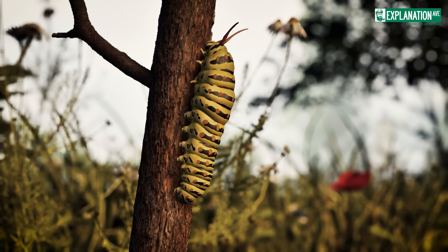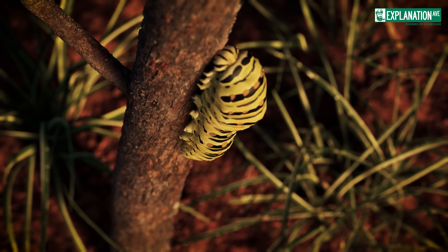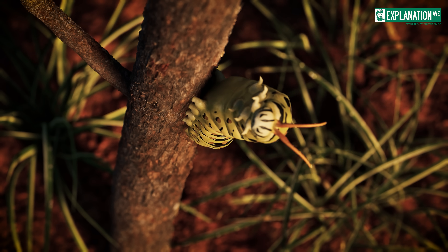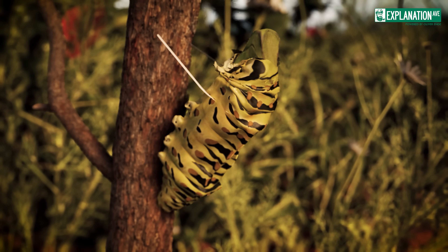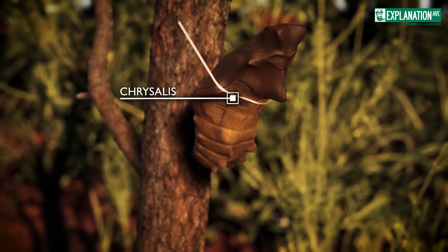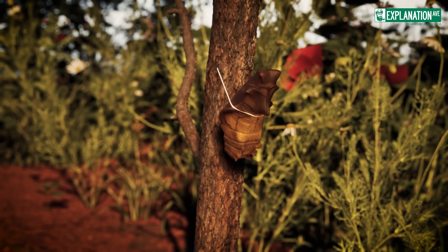When the caterpillar has finally reached its full size, it looks for a suitable place to pupate. It anchors itself to a dry plant stem and encloses itself in a chrysalis, which can be either green or brown-grey depending on the environment, to provide the best possible camouflage. At this stage, it completes its breathtaking transformation into a swallowtail, ready to continue the cycle of life.